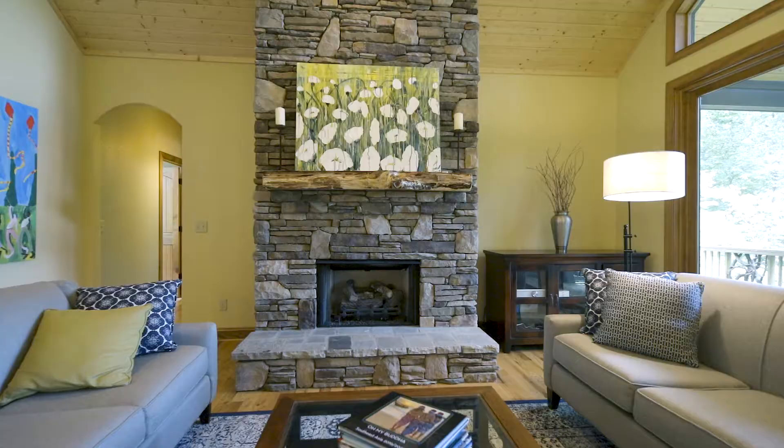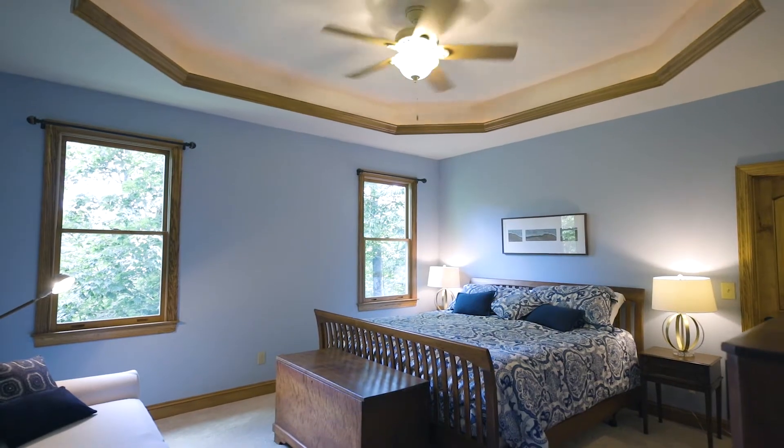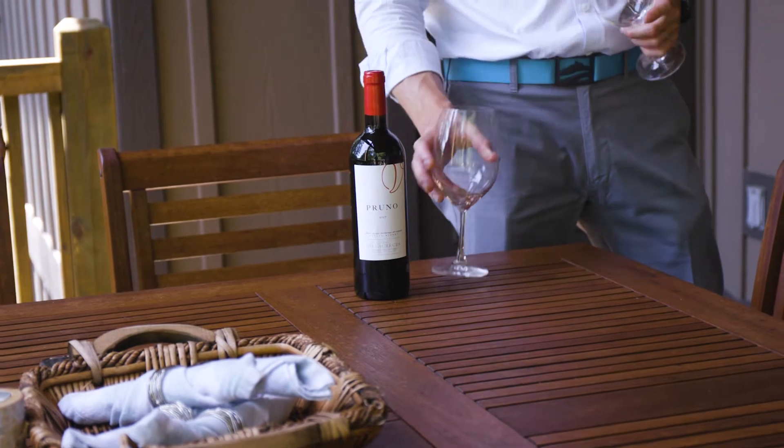High quality, tasteful finishes and features abound, like the stacked stone fireplace, tray ceilings, and expansive deck, where you'll find yourself dining al fresco or sipping a glass of wine with friendly neighbors most months of the year.